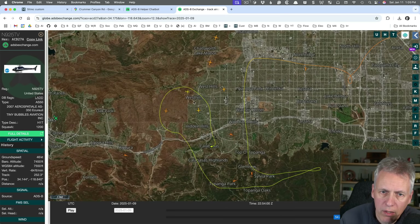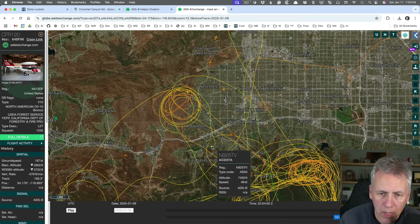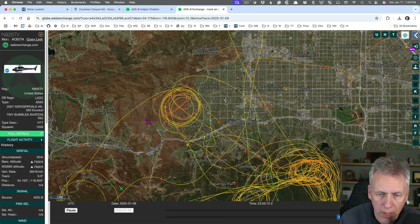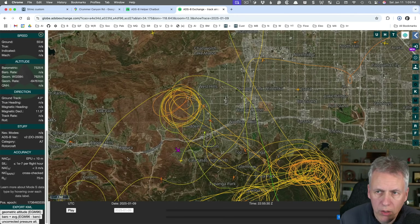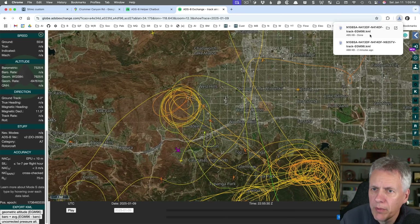The helicopter would be able to see all three of these planes looking in this direction. I'm going to toggle the multitrack select and click on each of those three planes — the news helicopter is selected as well, so I've got three planes selected. Playing it for a minute, this plane here goes in front of the news helicopter quite close, making it a big candidate — that's N108SA. I'm going to export the KML, click on 'geometric altitude' — it doesn't really matter which one you use, I usually use geometric altitude.